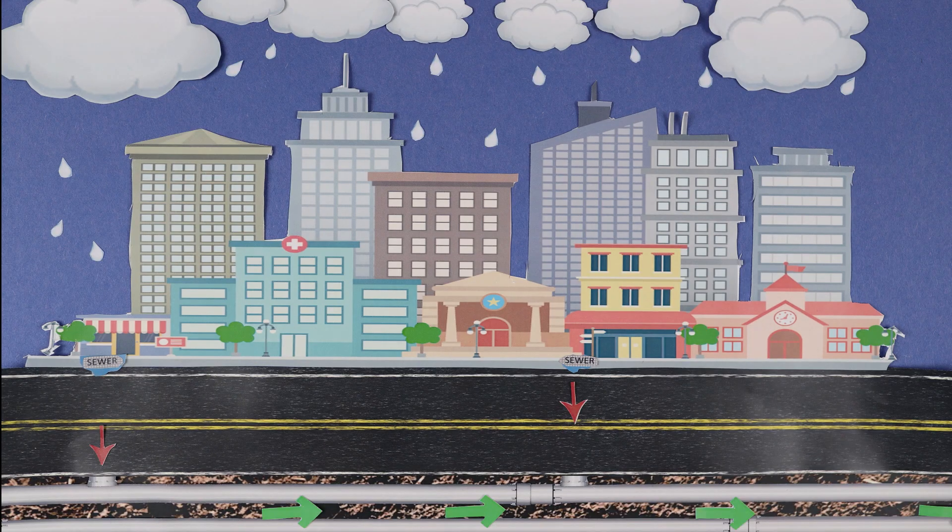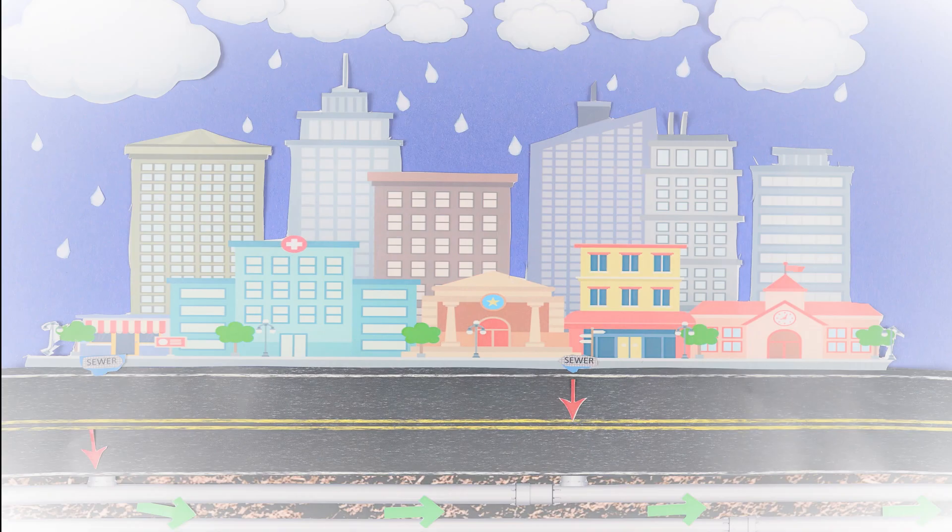When it rains and streets flood enough to flow over manhole covers, imperfect seals on their rims become drains for much of this rain.